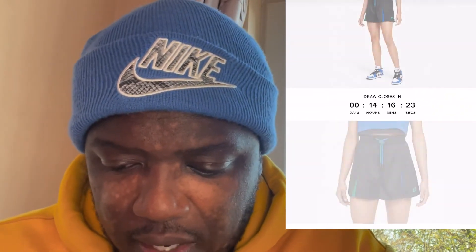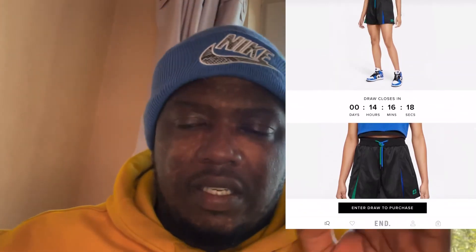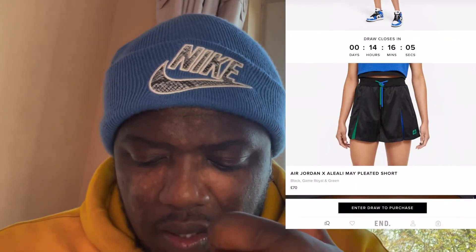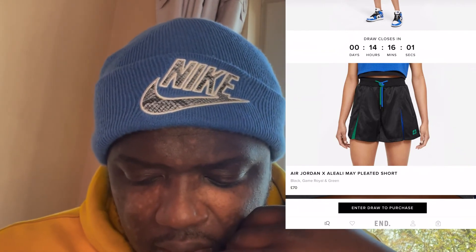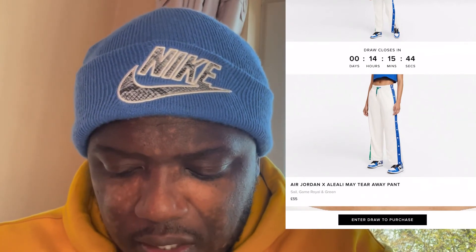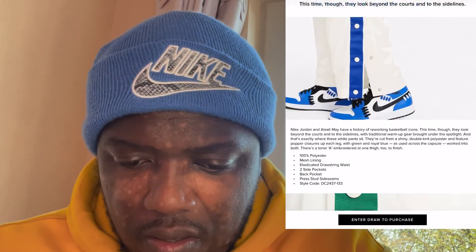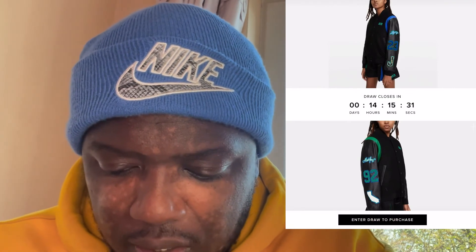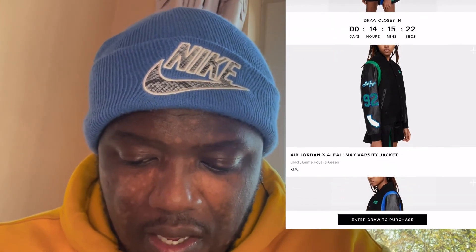She's got this basketball theme vibe going on. There's a pleated short — it looks all right, though the price is going to be quite expensive. There are a few other items — I like this one, it's pretty dope. We used to wear something like this back in the day, and for that price you look quite different too. There's also a nice varsity jacket — that's pretty dope, and the pricing isn't really that bad.